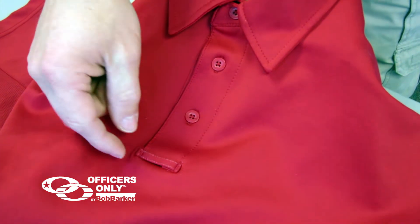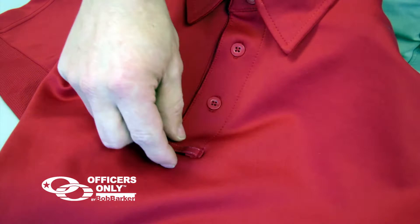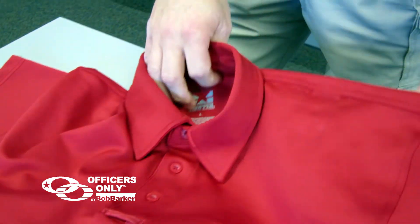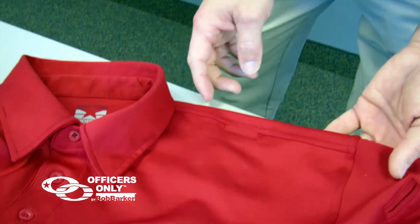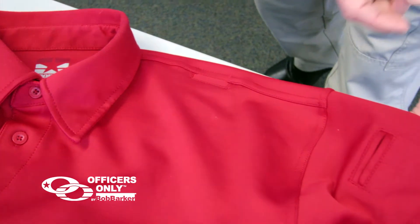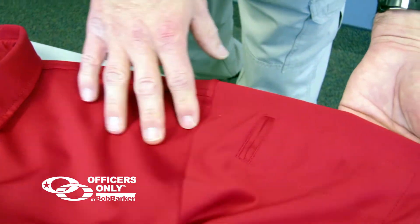Also, down below the buttons you'll see a sunglass loop for your sunglasses or anything else you'd like to clip on there. At the shoulder you will see it does have a mic clip for your microphone, and out on the sleeve you'll see two pin pockets.